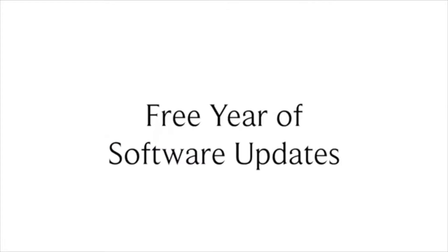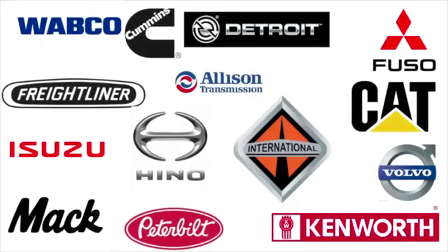It comes with a free year of software updates that cover all manufacturers. That's right, there's no costly individual subscriptions to purchase.